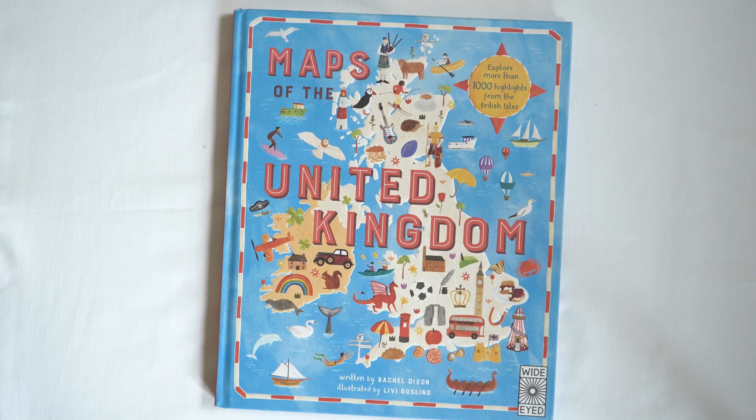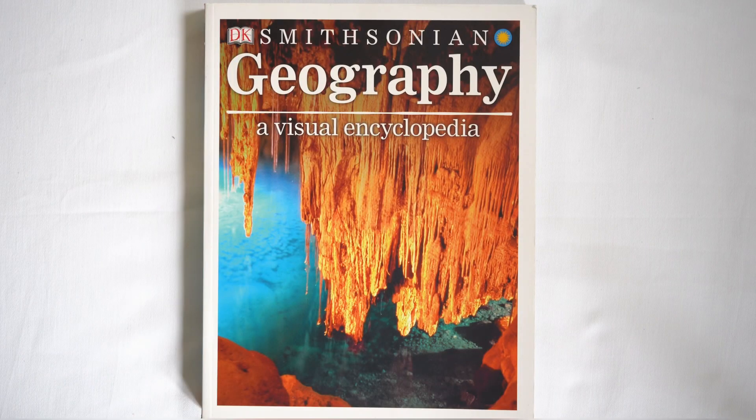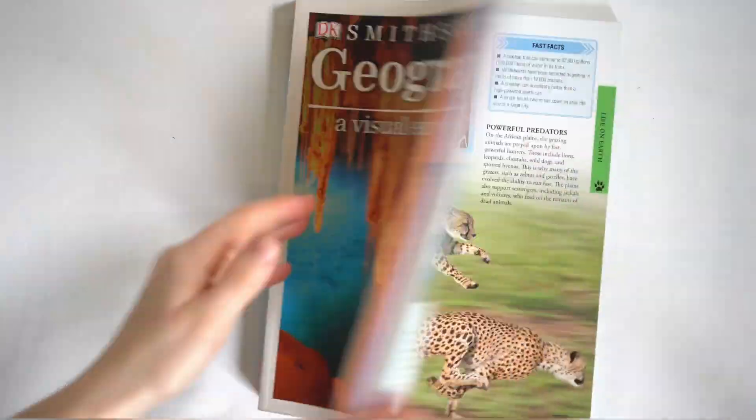We have the same thing for Wales, Scotland, and Northern Ireland, so that's another great one if you live in the UK like we do. Lastly, I am a big fan of the DK encyclopedias — let's take a look at why I use this for geography.